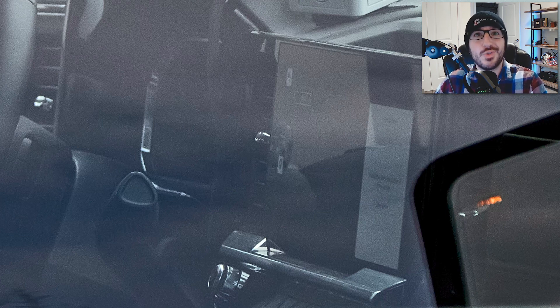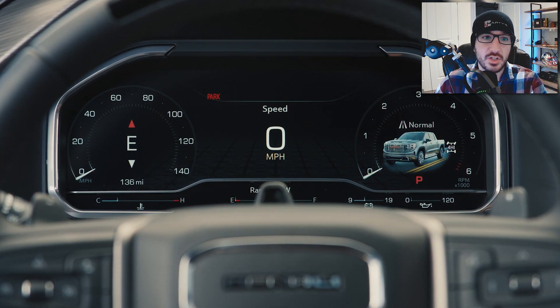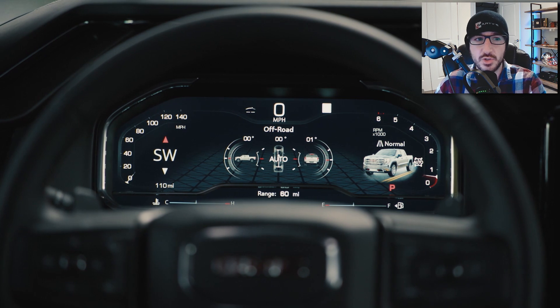Although we can't get a direct look at the gauge cluster in any of these photos — believe me, I zoomed in and tried — based on everything else that we're seeing here, I think it's safe to assume that the 12.3-inch fully customized digital gauge cluster will also be arriving on the 2024 Sierra HD's refresh. That's the same gauge cluster we're seeing in the Yukon now, the Tahoe, as well as the refreshed 1500 trucks.